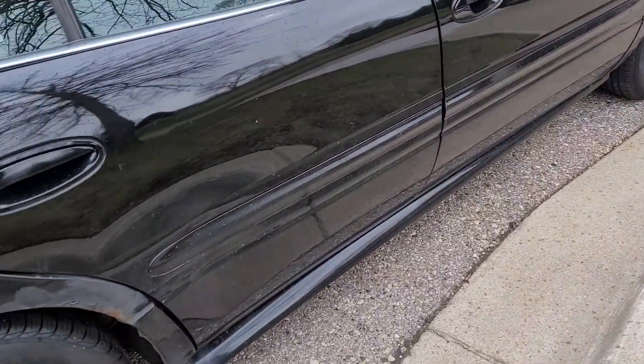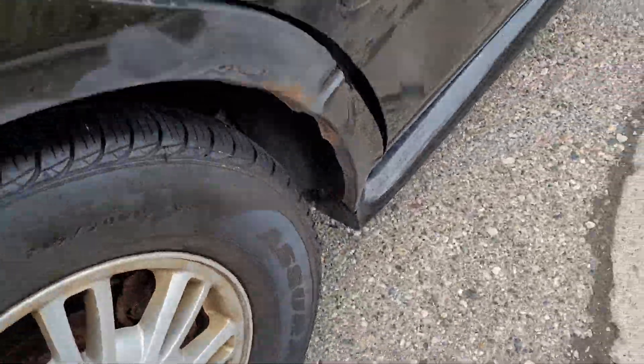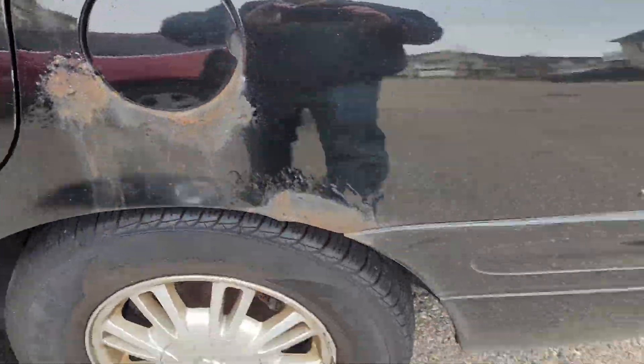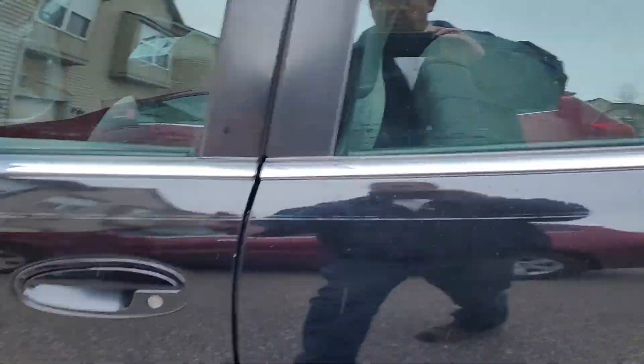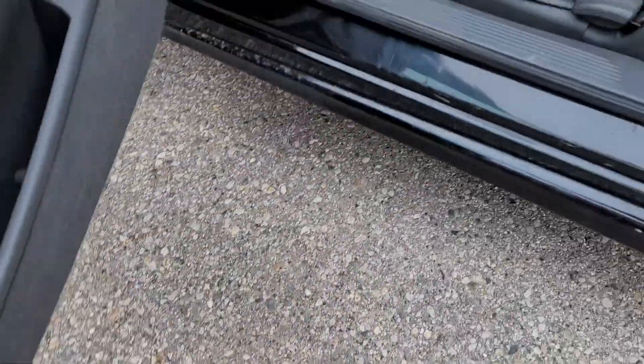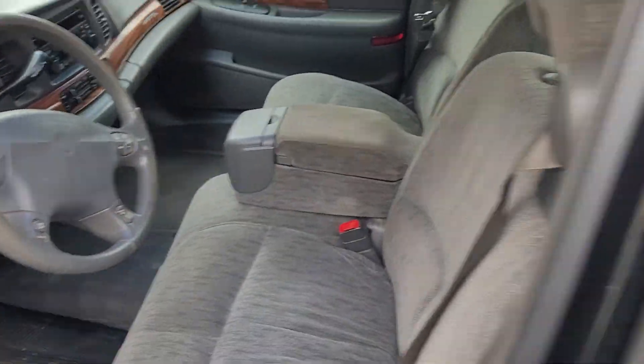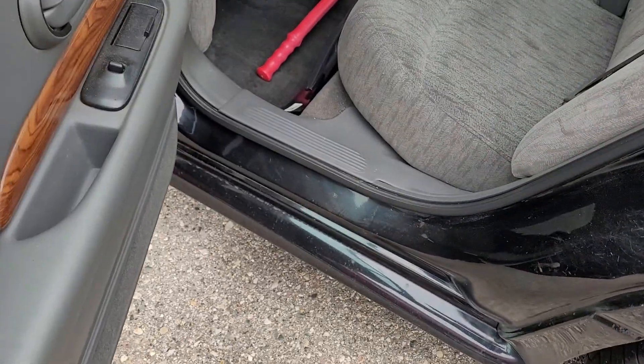Got a couple little dings. I think the other side has a little ding on the door. Got a little rust spot here on this side, around the gas cap, and a little by the wheel here. A couple of spots got a little rust, but when you open the doors the corners of the doors are good. The threshold is good. Got a pretty sound body on it when you look at it like that.